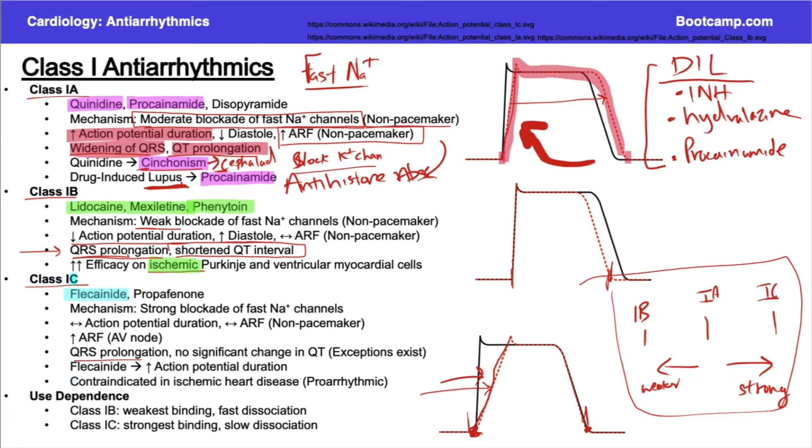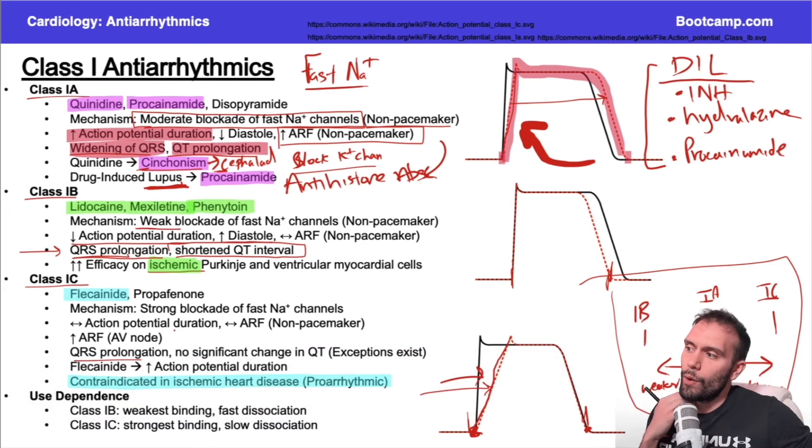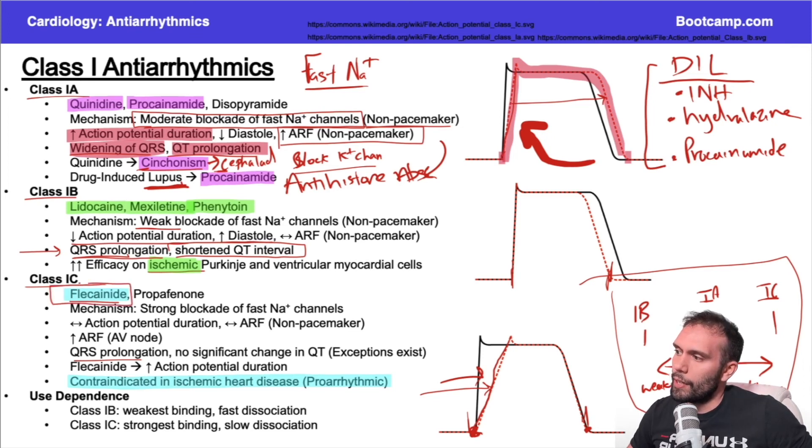Class 1C antiarrhythmics are contraindicated in ischemic heart disease — the opposite of class 1B, which has great efficacy in ischemic heart disease. There's no significant change in the QT interval overall, but flecainide, the classic class 1C drug, can actually push the action potential duration out slightly, giving a small increase in the QT interval. So if a patient has concern for QT prolongation, flecainide would not be the first choice.